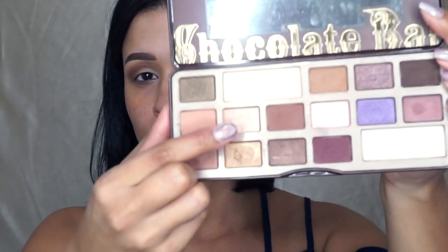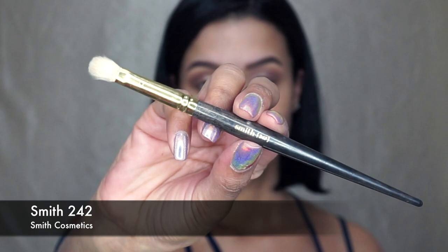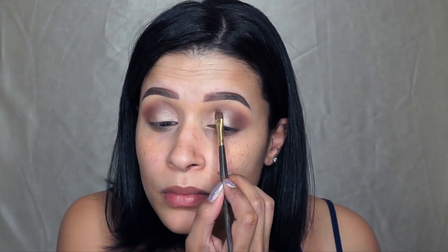With the Smith 253 Brush and this beautiful pearl color shade, I'm going to apply that all over my lid. Picking up the same 235 Brush, I'm just going to blend both the pearl color and the brown color that I just applied. With the Smith 242 Brush and this deeper brown shade, I'm just going to go right over that previous color on the outer corner and bring it back into the crease, and also apply more of that pearl shade and just keep blending.